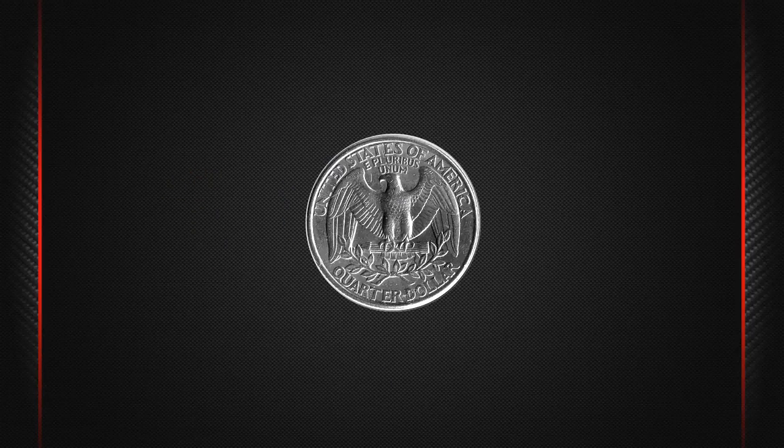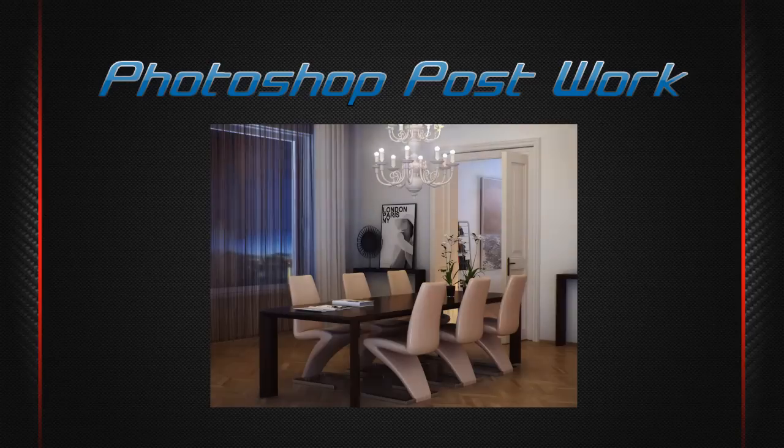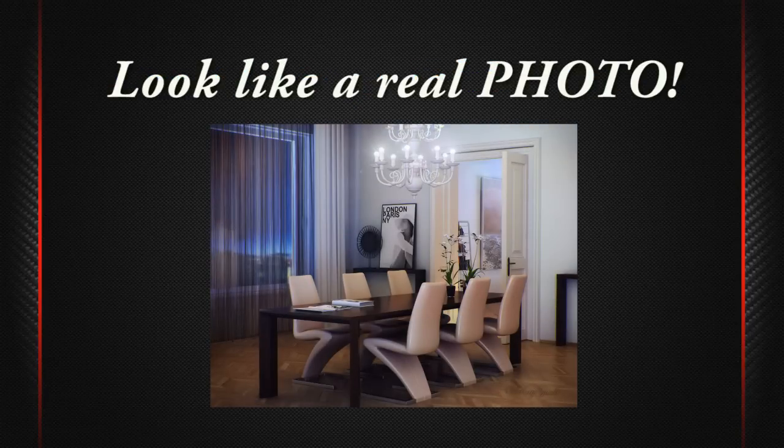Yes, I'm talking about the other side of the border. Photoshop postwork is the most fastest and easiest way to achieve a photorealistic look by making your images look like a real photo.